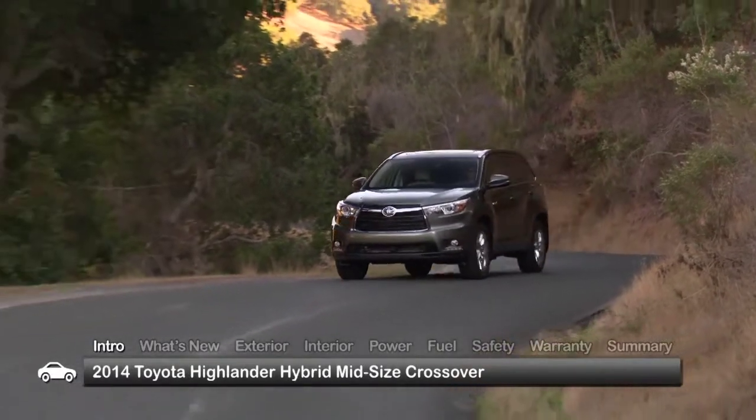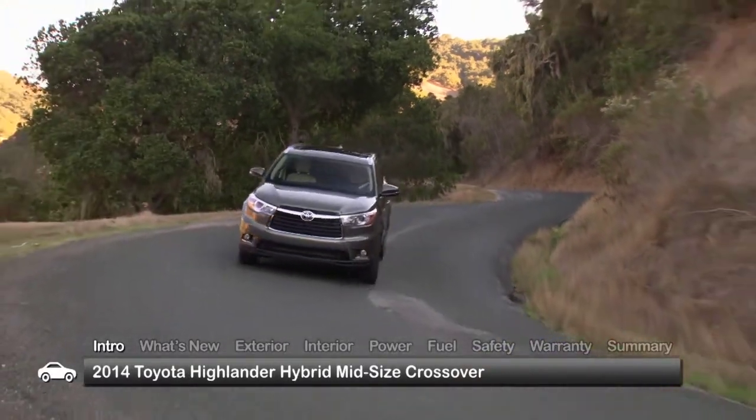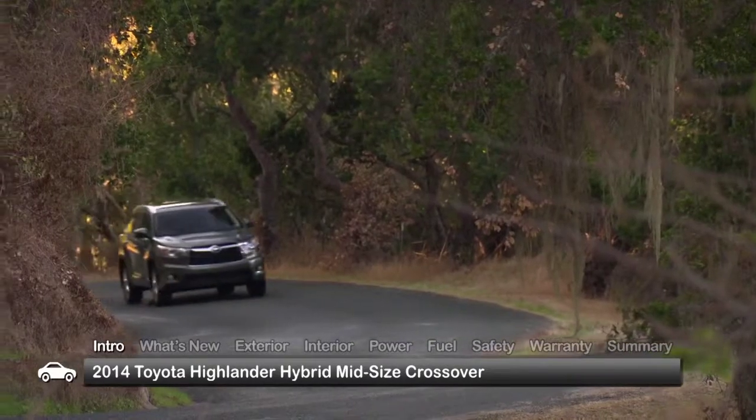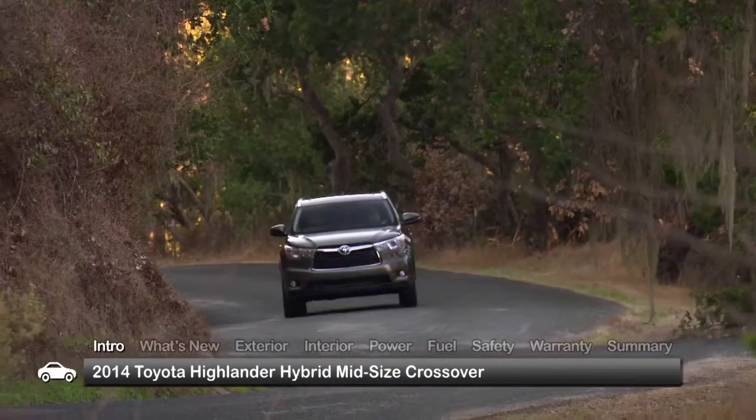Offering new levels of comfort, refinement, and versatility, the 2014 Toyota Highlander Hybrid steps up its appeal as the more fuel-efficient member of the Highlander family.